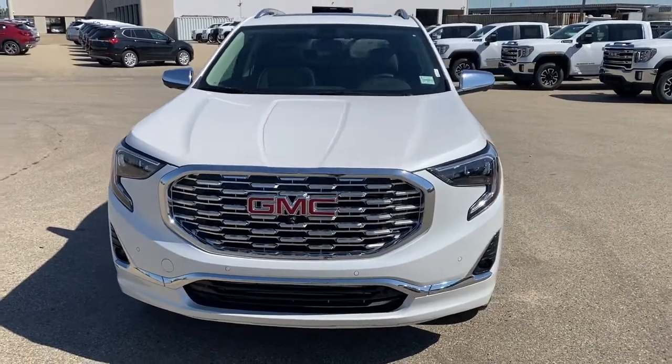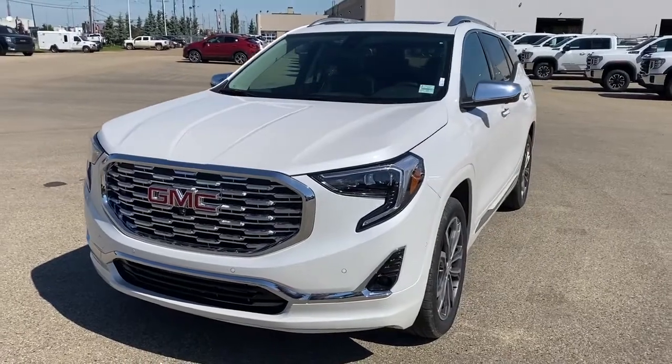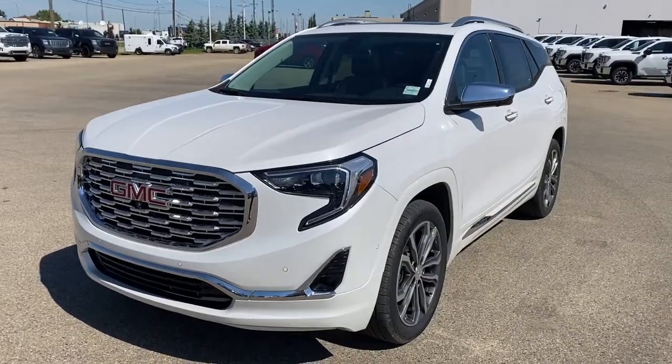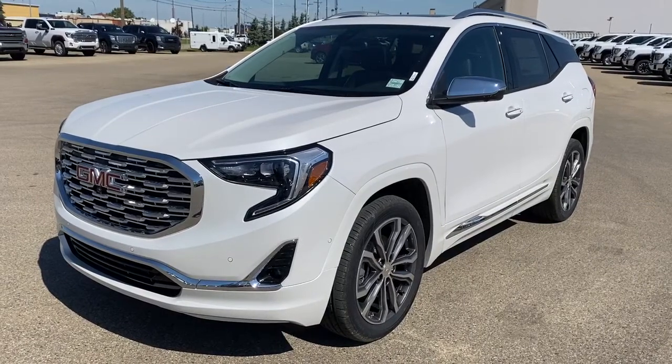It's a great day at Western GMC Buick, located on the corner of 184th Street and Stony Plain Road in Edmonton. Today we're looking at the 2020 GMC Terrain Denali.